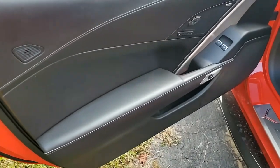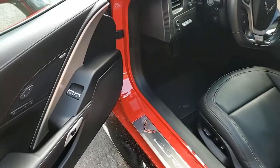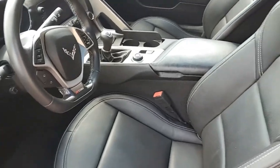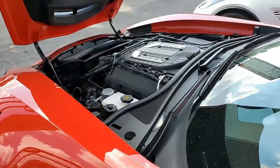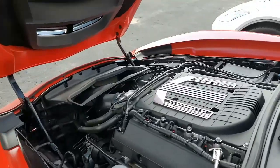It also has the $7,995 Z07 performance package. This includes the stage 3 front and rear aerial components, the Brembo carbon ceramic matrix brake rotors, and the $3,995 visible carbon fiber ground effects package, the carbon fiber interior package, the Spectre gray wheels with groove, carbon flash painted outside mirrors and rear spoiler.